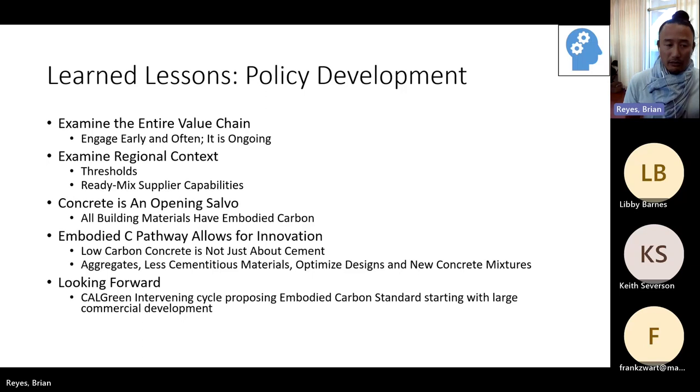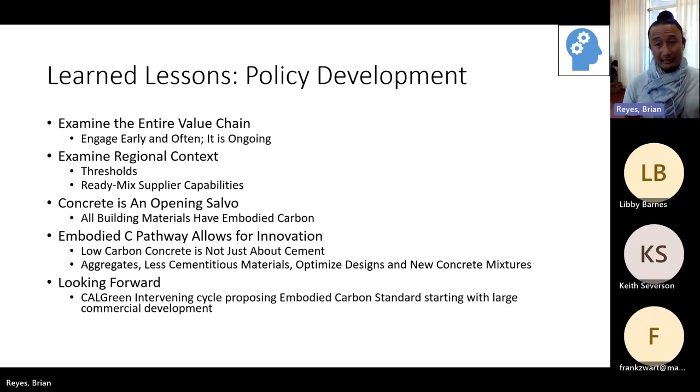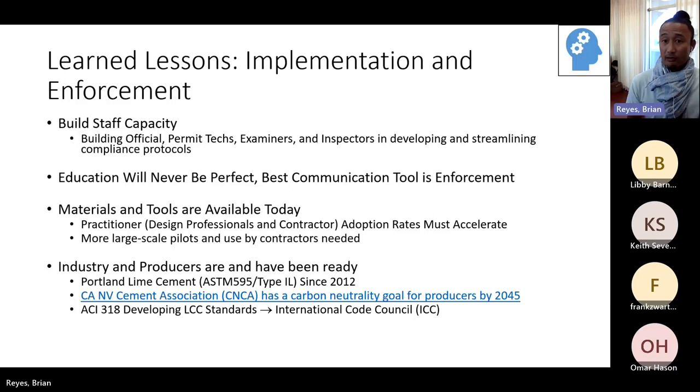Looking forward: CalGreen has an intervening code cycle, and there's a working group proposing an embodied carbon standard, starting with large commercial development. It's likely to move forward, so want to let you all know that's coming down the pipeline. Lessons learned in actual implementation enforcement: building staff capacity is important. Education is never perfect. The best communication tool — as much as we outreach and provide collateral materials — is sometimes enforcement by mistake.